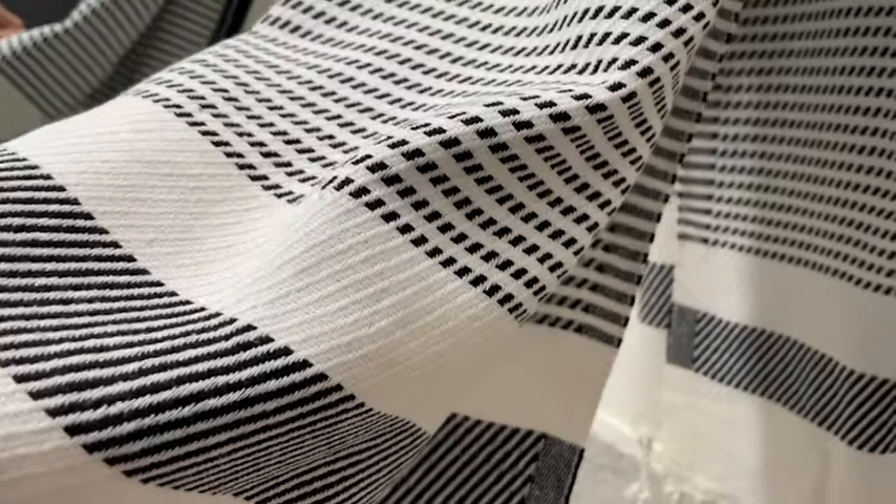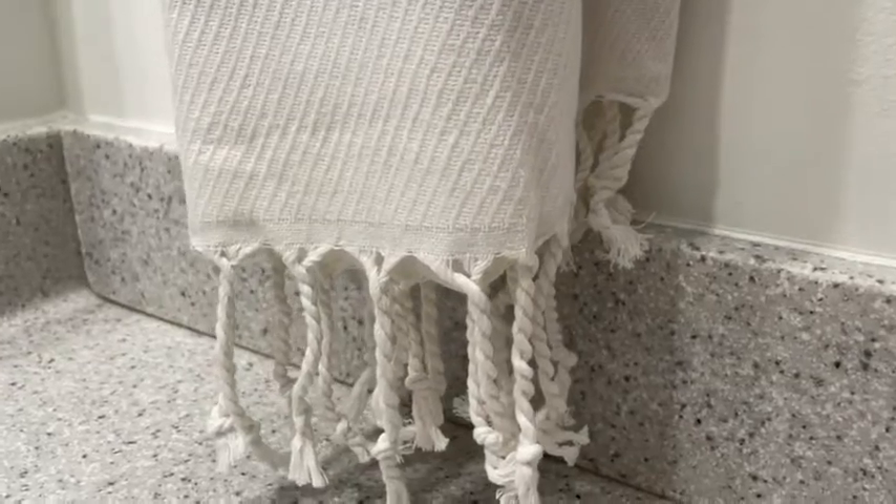I honestly don't feel like the listing on Amazon does it justice, because there's a lot of texture going on here. There's different types of stitching, and I love the twisted tassels at the end. This particular color is the black and white.